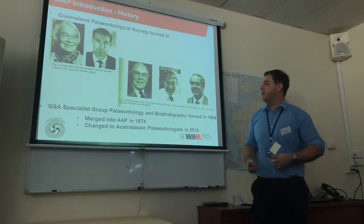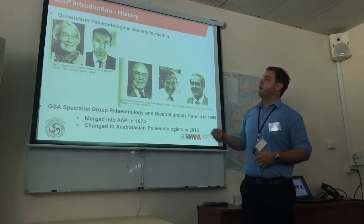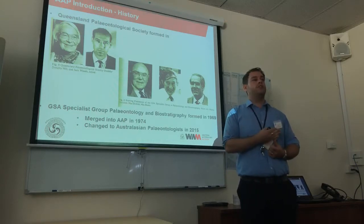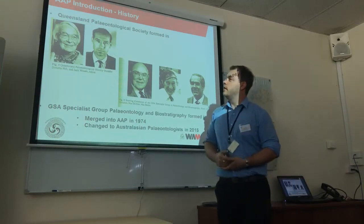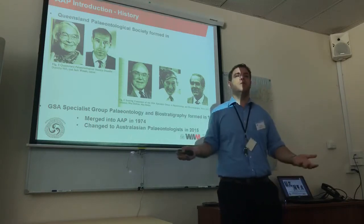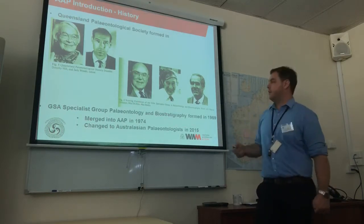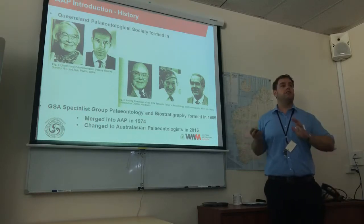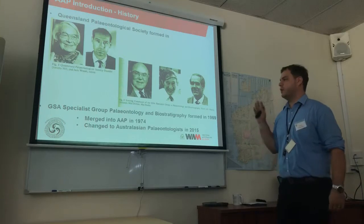The first society was the Queensland Palaeontology Society, founded by Dorothy Hill and Jack Woods. Dorothy Hill is quite famous because she was our first female professor in geology and palaeontology — she started it and was really the driver of the society. She actually registered it and did all the groundwork. Then a few years later, also within the Geological Society of Australia, a specialist group called Palaeontology and Biostratigraphy formed in 1969. They merged into one society in 1974 under GSA, though at that point we were not really fully independent as a society.